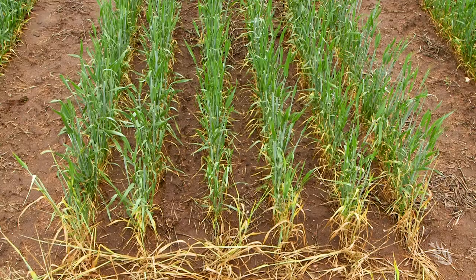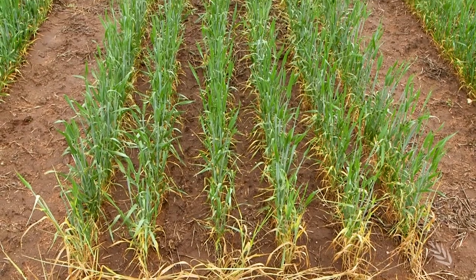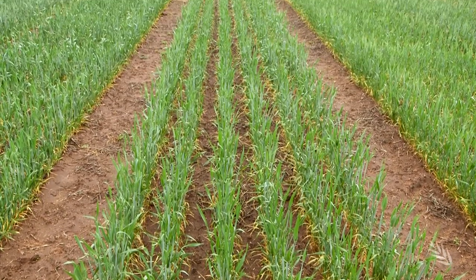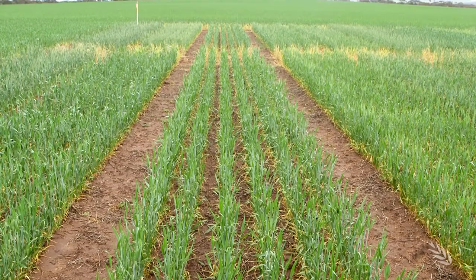Canola, and in the pulses: chickpeas, lentils, peas, beans and lupins. Cereal trials represent about 40%, another 30% are canola trials, and the remaining are pulse trials representing all those crops mentioned.